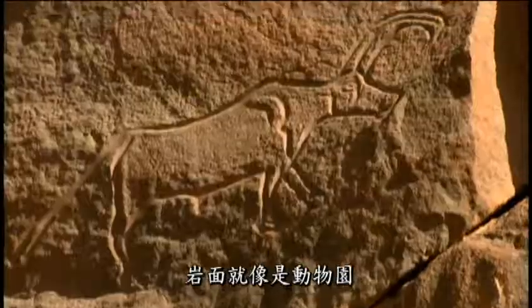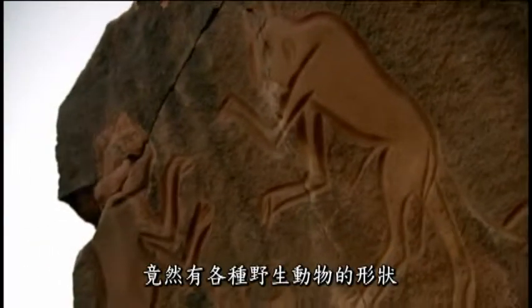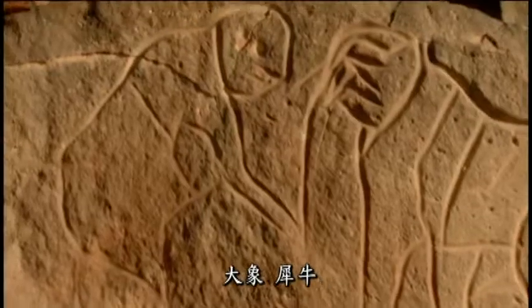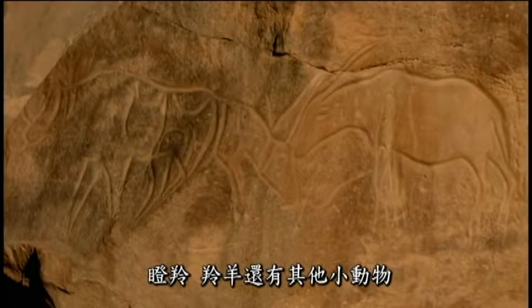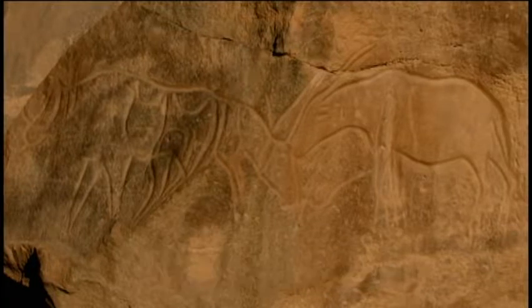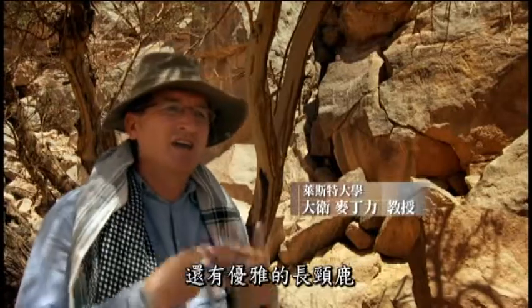This rock face is like a zoo. We've got the most amazing menagerie of animals here — elephants and rhinos and a whole range of other gazelles and antelopes and smaller animals. Herds of wildebeest are represented on our rocks here, and then these elegant giraffes as well.